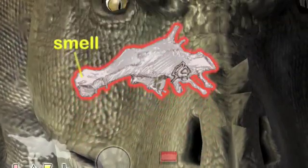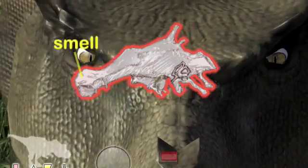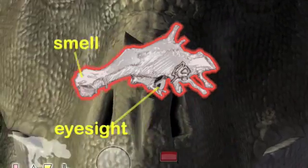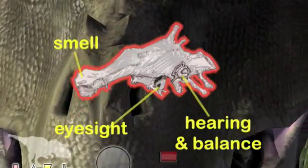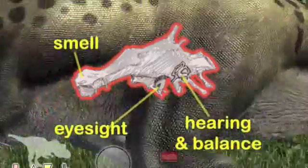A large olfactory bulb would have allowed T. rex to smell carcasses and other strong odors from great distances, important for both hunters and scavengers. A thick optic nerve paired with forward-facing eyes suggests excellent vision, also important for both hunters and scavengers. The largest inner ear structure of all the tyrannosaurs means improved balance and agility and superior hearing, important for a hunter.